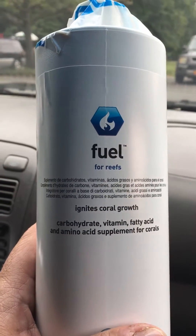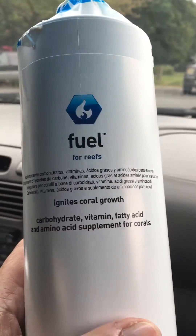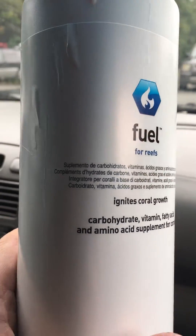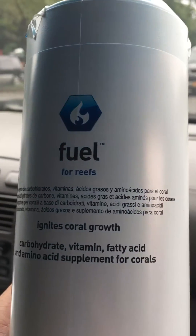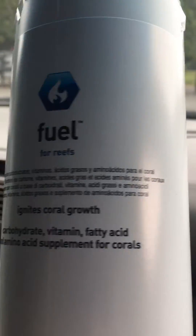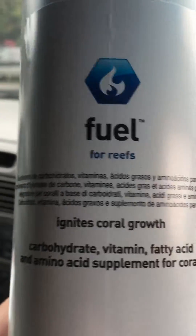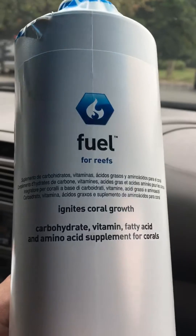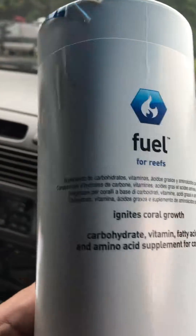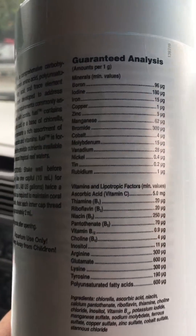Hey, what are you doing YouTube, it's Anthony with My Reef. I just got this today in UPS — it's Fauna Marin. I've been hearing a lot of good stuff about this; famous YouTube reefers use this stuff. They say it gives amazing growth and color, so I decided to purchase it on eBay. It came out to $17.99 with free delivery, and I got it today. I'm making this a small video from my father's car.